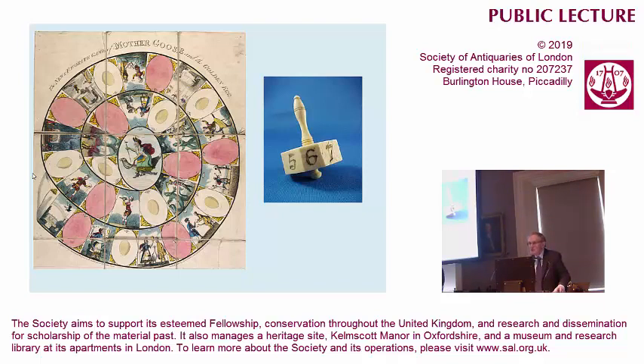Spin and move. No choice of move. No brain required. These are mindless games, not like chess or bridge, which are far too difficult for me.